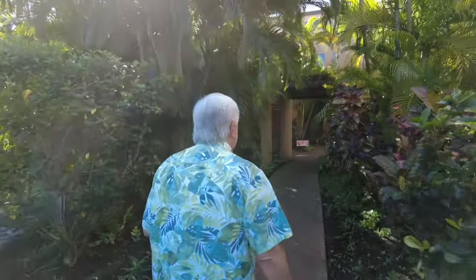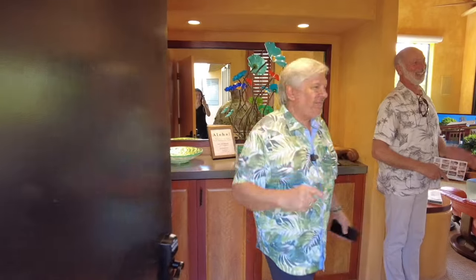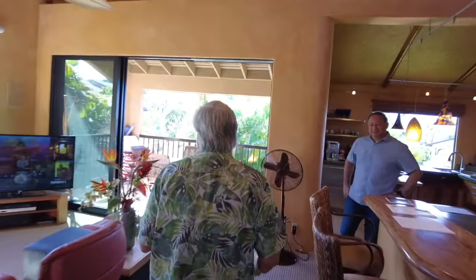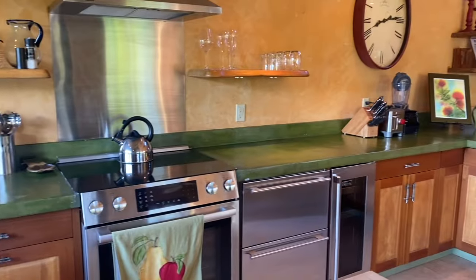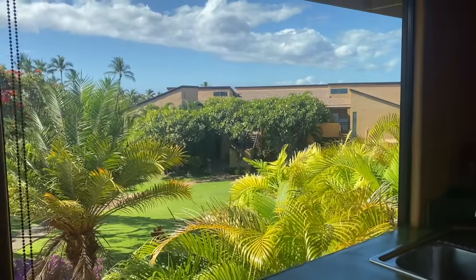Hey, so we're at Wailea Akahi, unit 39D. We're going to go up the stairs to the unit. We may have shown you this unit a while back — it was maybe on the market. This unit is now really for sale from what I understand. The seller says get it gone, but they did a really cool imperial plaster finish and expanded the kitchen, and just really did some great work.